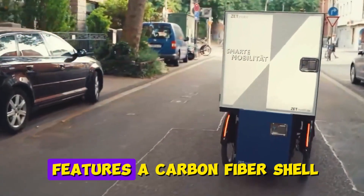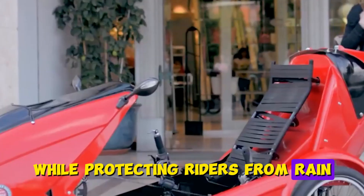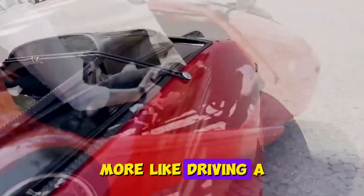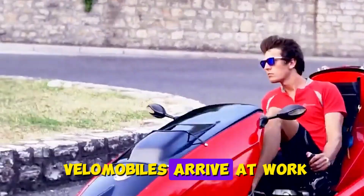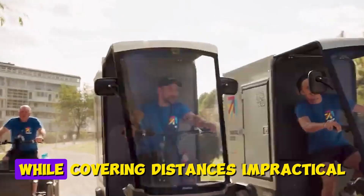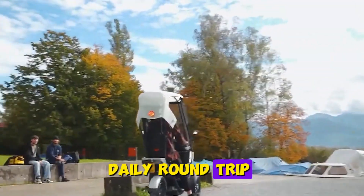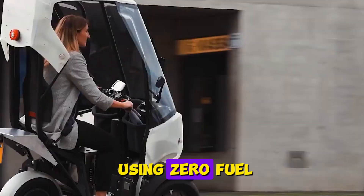The Quest Velomobile features a carbon-fiber shell weighing just 65 pounds while protecting riders from rain, wind, and minor collisions. Inside, you recline in a comfortable seat with feet forward on pedals — more like driving a sports car than riding a bike. Commuters who switch to velomobiles arrive at work dry and comfortable, wearing normal clothes instead of cycling gear, while covering distances impractical on regular bikes. One German commuter documented his 45-mile daily round trip, completed year-round in the same time as driving during rush hour, while getting exercise and using zero fuel.